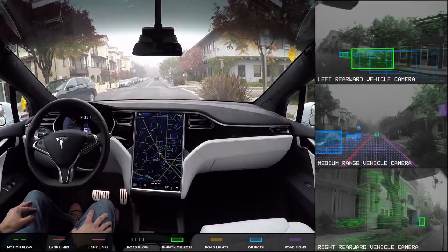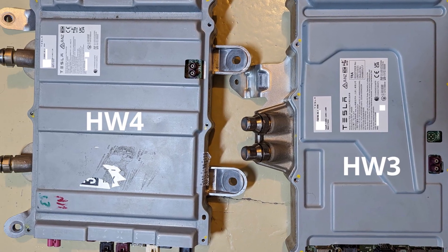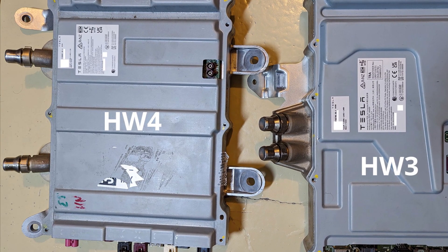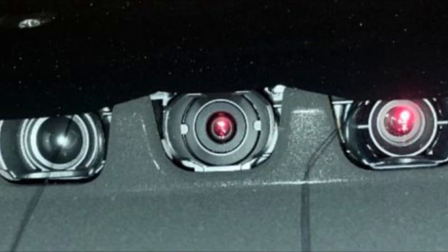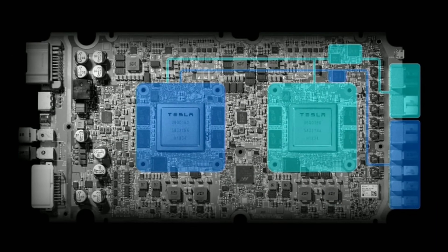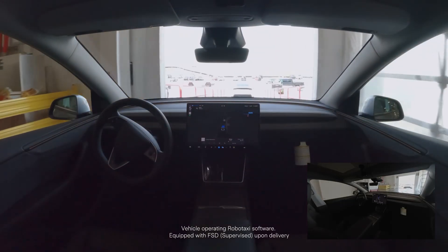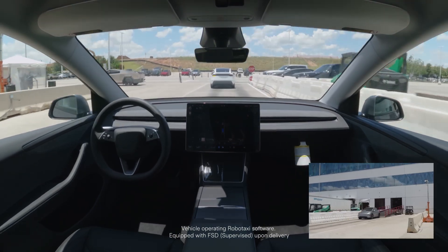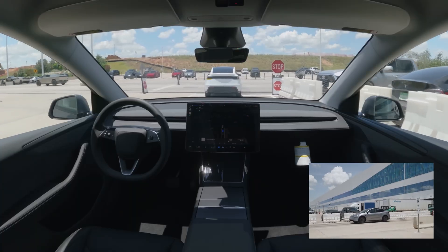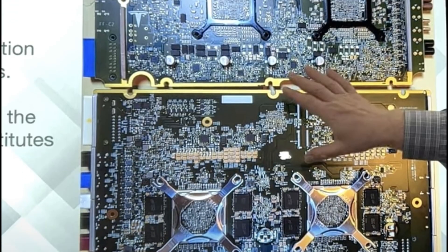Fast forward to today, most of those cars run on what's called Hardware 3. But Tesla's latest self-driving stack, FSD 14, now runs on Hardware 4 — a much faster and more capable chip. The new system has better cameras, improved sensors, and higher processing power. FSD versions such as the latest FSD 14, built for HW4, can't fully run on HW3 cars. And many early owners — the ones who paid for full self-driving — are now being told their hardware might not qualify for the latest updates.